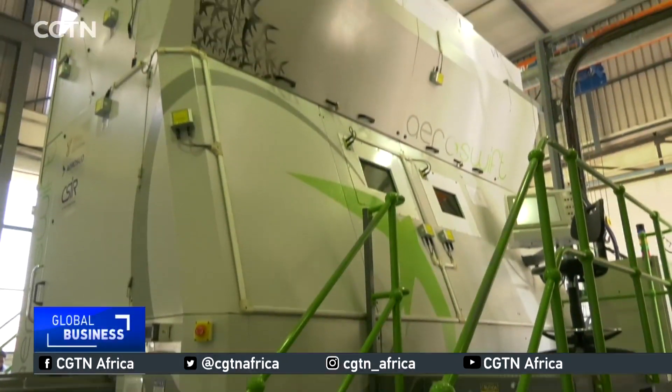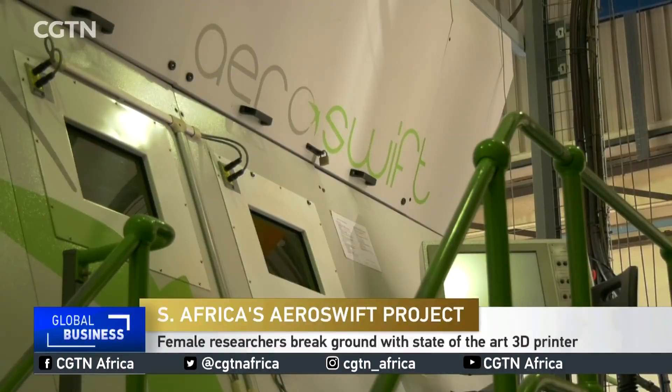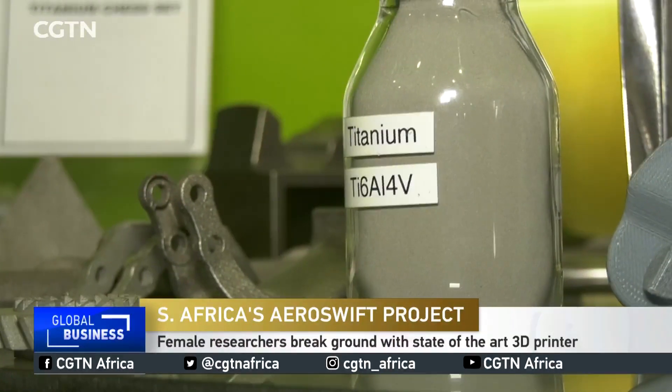The AeroSwift project to build the world's largest 3D printer started back in 2009. Since 2016, a female-led team has conducted extensive research using titanium powder to produce airplane parts.